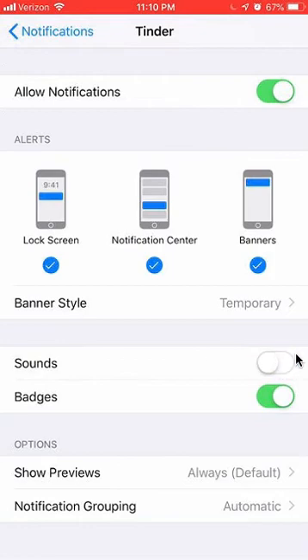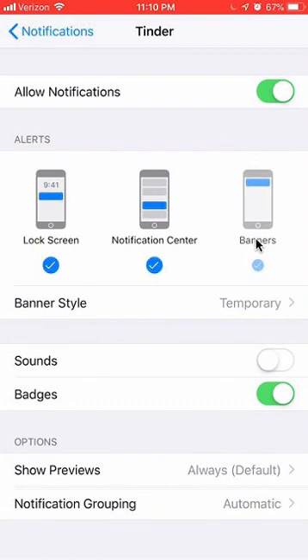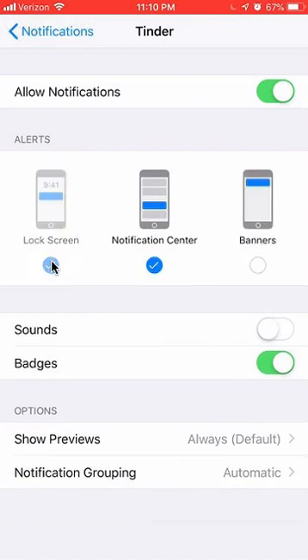The alerts are what you see on your lock screen — if somebody sends you a message on Tinder, it'll show on the lock screen. If you want to turn that off — sometimes that can be embarrassing because you don't want anybody in your business — you can turn off that lock screen notification. There's also a pop-up notification that comes from the top, and there's a way of turning that off too. Just tap on it once to turn it off, and tap again to turn it back on.